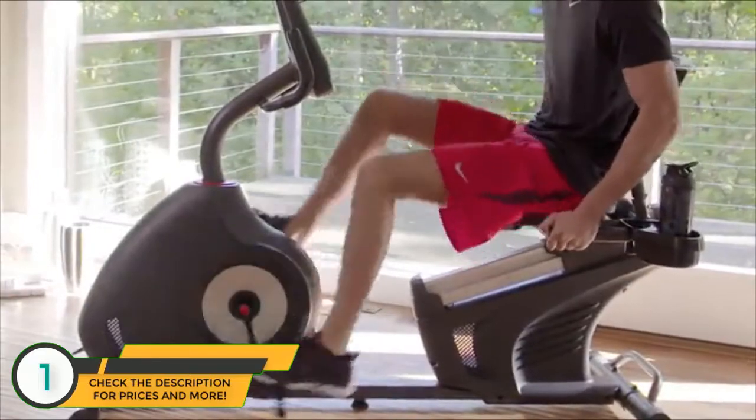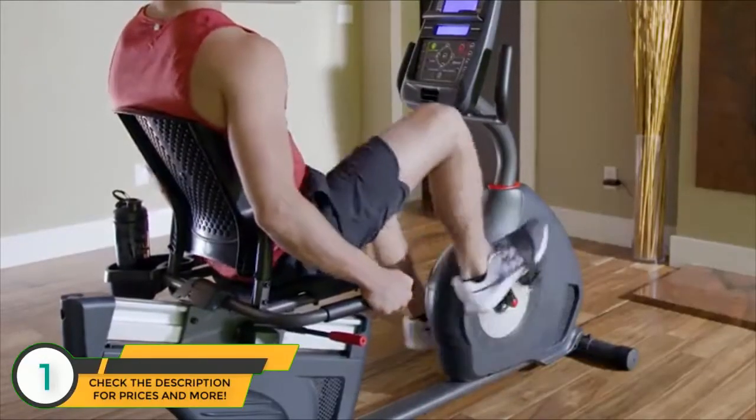Its high-speed, high-inertia drive system makes for easy start-up and quiet, consistent workouts.